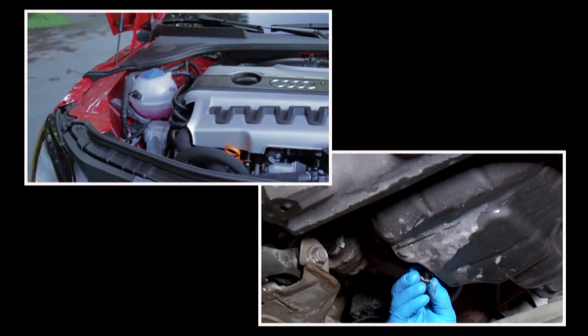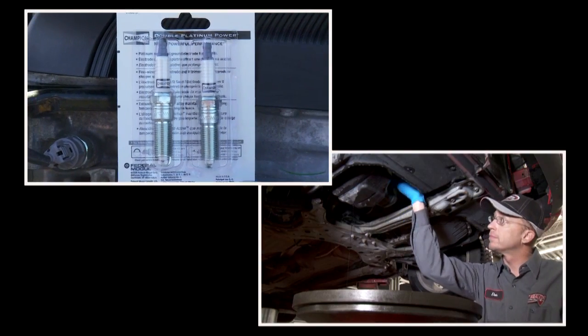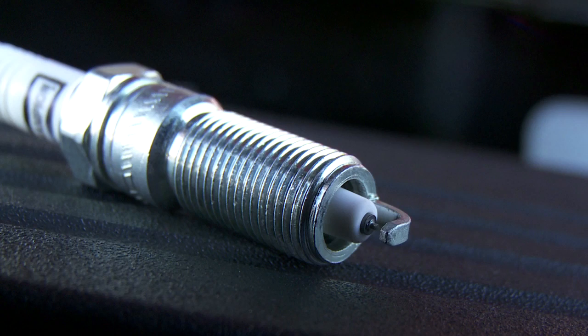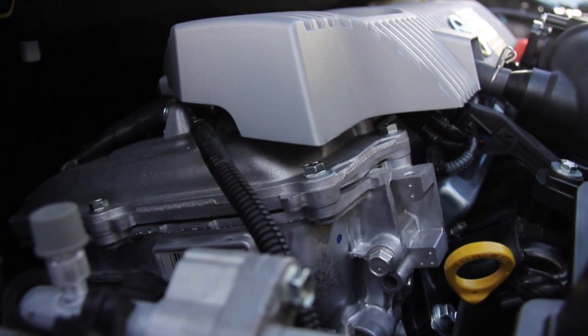When it comes to your vehicle's service, we all know to change the oil on a regular basis. Depending on your vehicle, after 80, 120, or 160,000 kilometres, your spark plugs get worn down. So replacing worn spark plugs can restore your engine to provide peak throttle response, power and fuel economy.